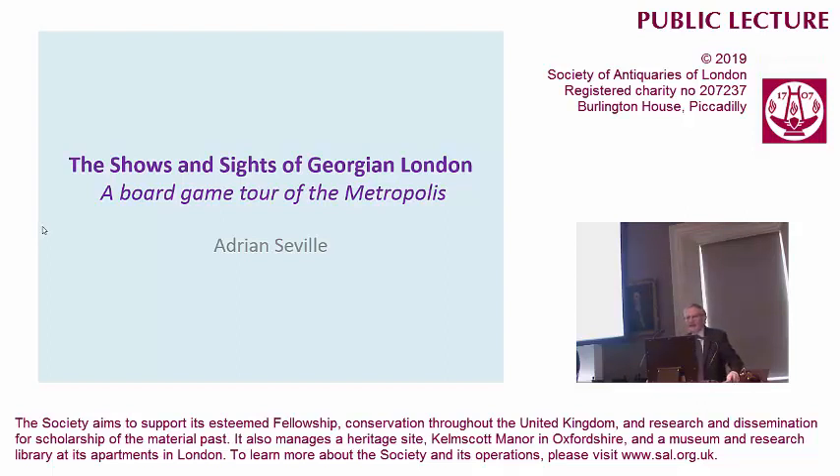Thank you for that warm introduction, and welcome to everybody. Nice of you to come. But I knew you'd come, because we're off to the pantomime.